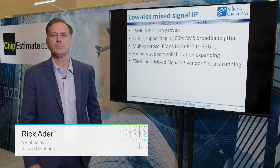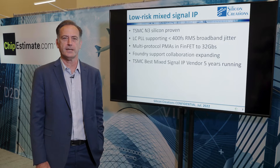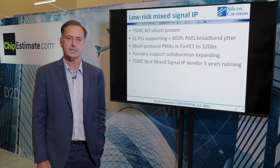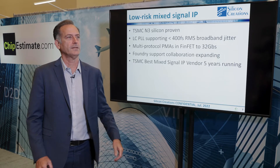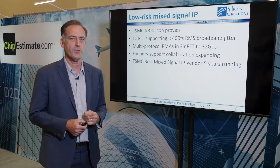Hello everyone. My name is Rick Eder. I'm VP of Sales at Silicon Creations. We're here at the 59th DAC in San Francisco. We were here last year in December and now we're here in July and we're happy to be back. The show is going pretty well for us.